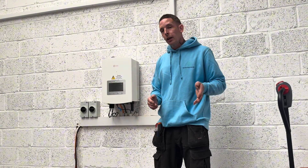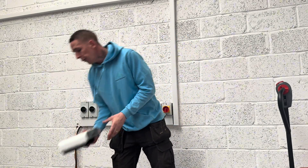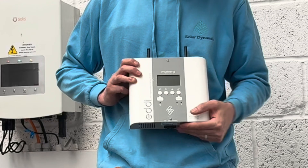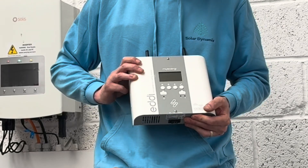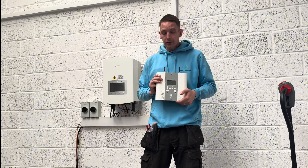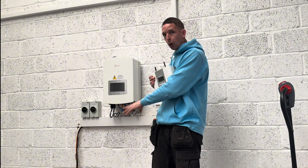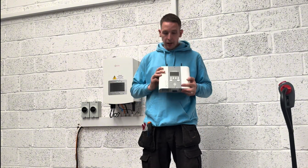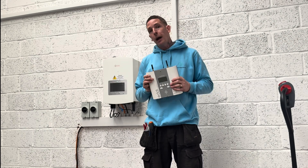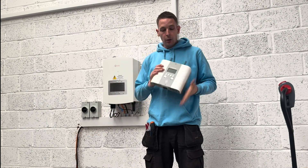Once your battery is full you will continue sending power back to the grid. In order to stop that happening, if you have a hot water tank with an immersion heater, what we can do is fit an Eddy. This is a product by MyEnergy called the Eddy, and it's basically an energy diverter. Any surplus power is picked up by this system — after the house is covered and the battery is full — and it will automatically heat your hot water.